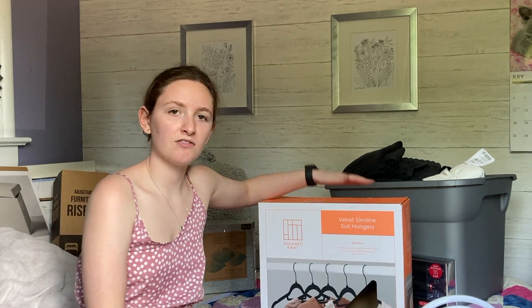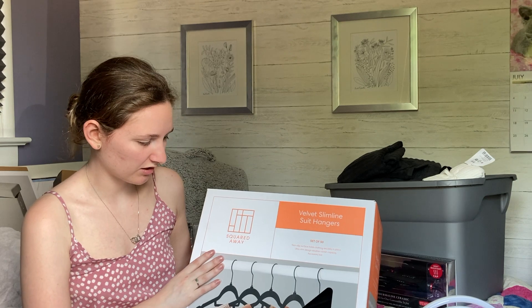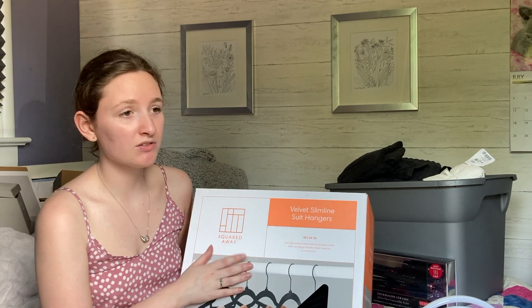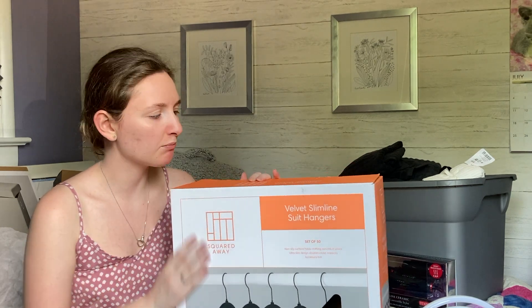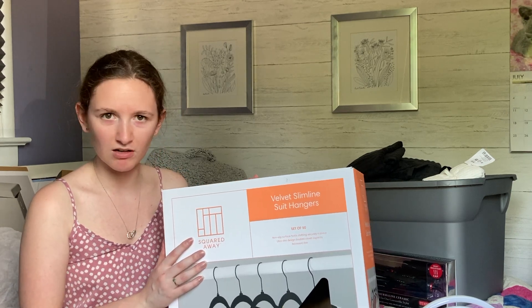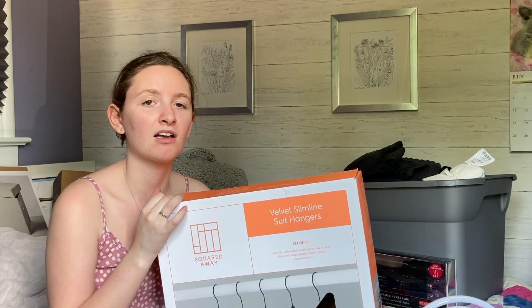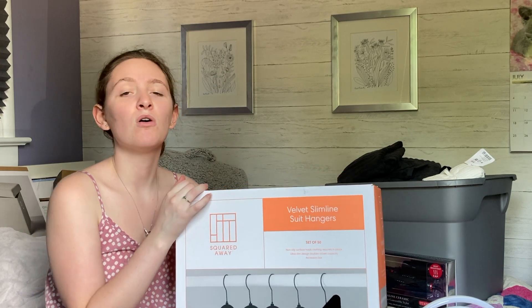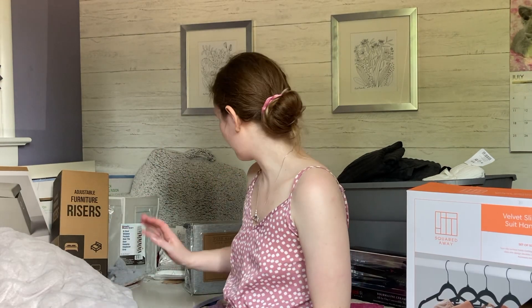The next thing for my clothes are these velvet slimline hangers. I got 50 for about $25 — I think they were on sale. I've actually already been using them in my university capsule wardrobe video. They're all black, nice and sleek, and really thin so they'll all fit well. You can never have too many hangers since I imagine I'll be buying more clothes while I'm there or bringing some back when I visit home.